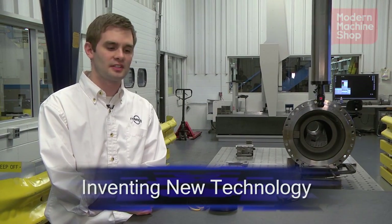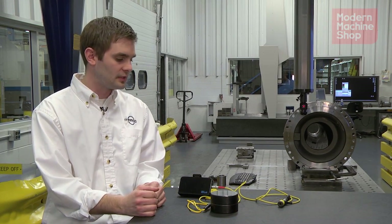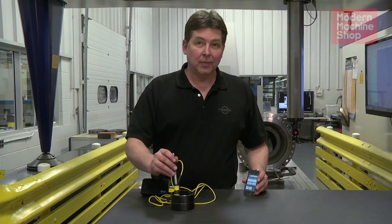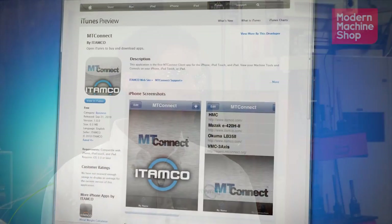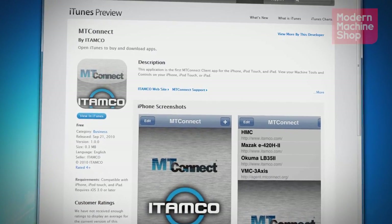One of the things MT Connect has propelled our company to do is invent new technologies like iBlue. What you can do with it is check temperature, metal hardness, and the measurement of your part, all in one portable wireless device. I also open-sourced an iPhone app that's an MT Connect client that lets you check your machine status in the plant without requiring any extra software other than an adapter and agent in your machine tool.